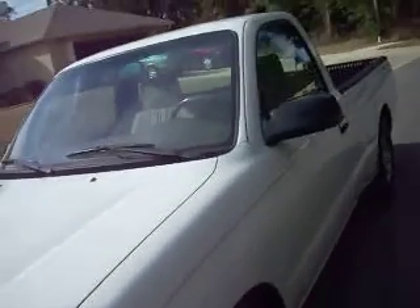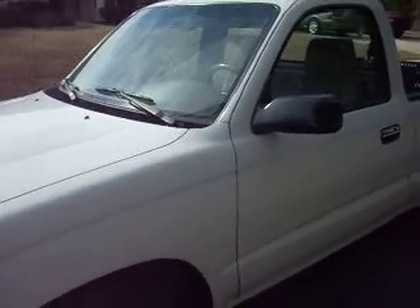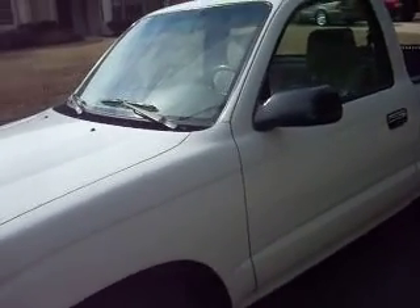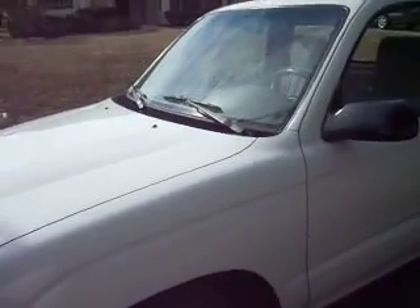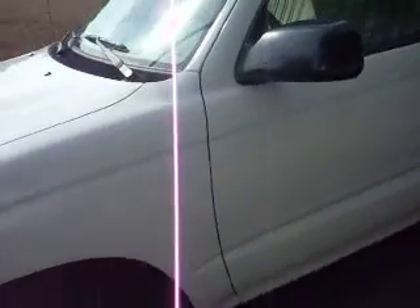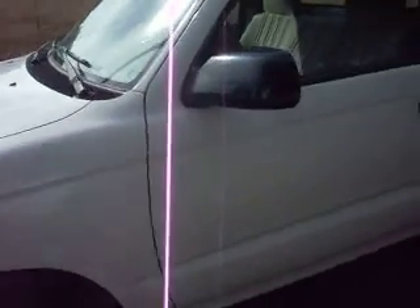It's got an Alpine stereo system with an iPhone plug in the front and it's got a 300 watt power amplifier. It's white with no love bug damage whatsoever. The paint is nice and bright and shiny and this car is literally as pristine as you can get for a 2000.